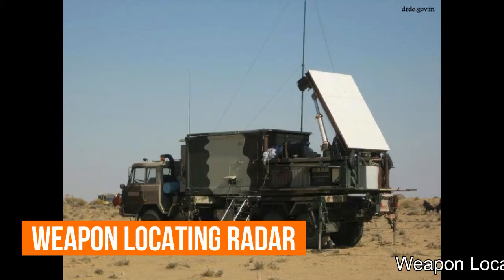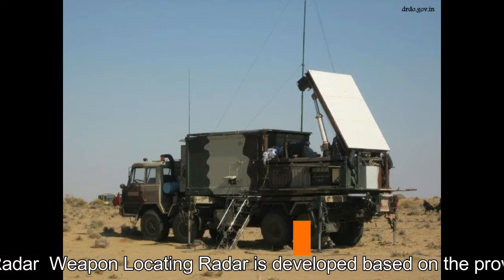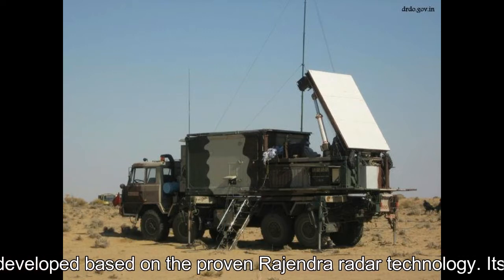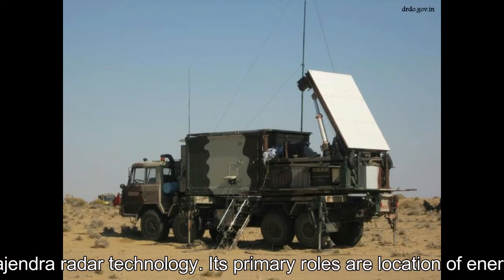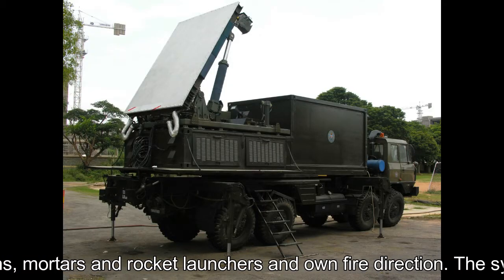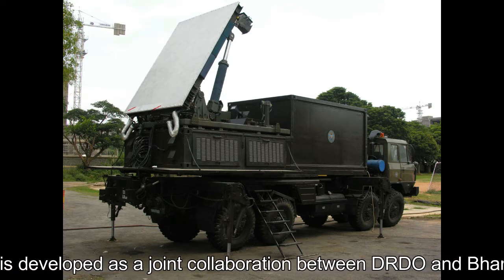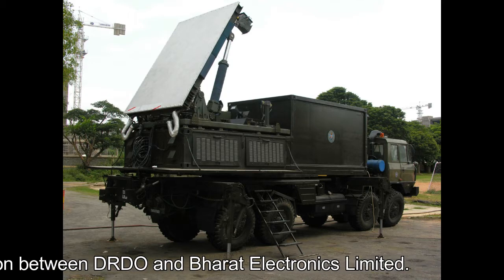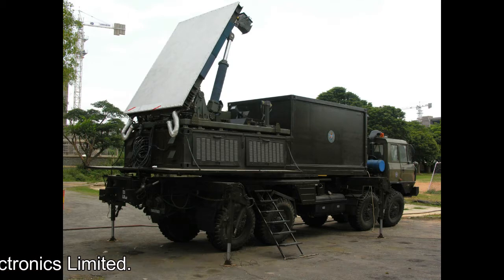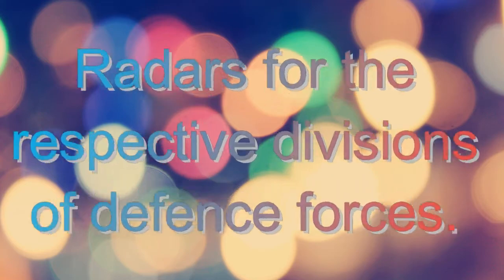Weapon Locating Radar: The Weapon Locating Radar is developed based on the proven Rajendra radar technology. Its primary roles are location of enemy guns, mortars and rocket launchers, and own fire direction. The system is developed as a joint collaboration between DRDO and Bharat Electronics Ltd.